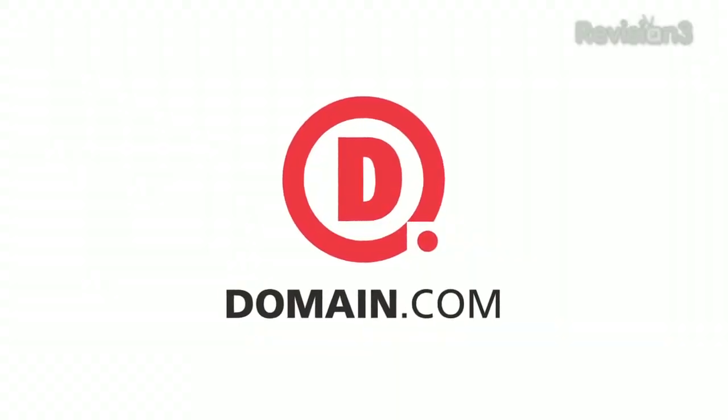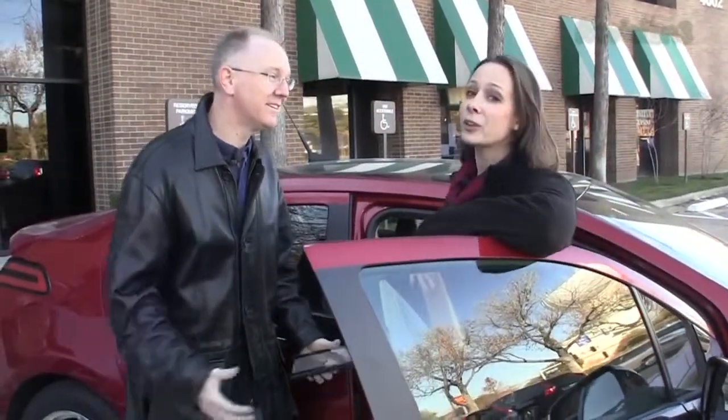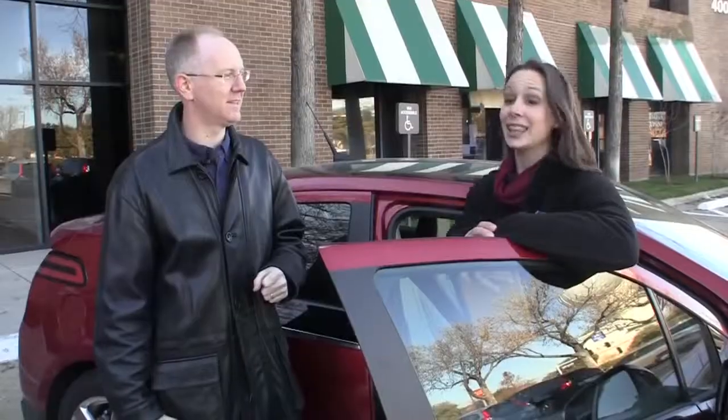This episode of Geekbeat is brought to you by Domain.com. The big question on everybody's mind before we even get into the details is: should I buy a Volt? So let's talk about first who should NOT buy a Volt. Anyone who wants to fit five people in the car — you only get four. Guys who want to pick up hot chicks. Anyone who drives over 50 miles per day on their daily commute to work and doesn't have a charging station at work. Oil industry executives. Landscapers.